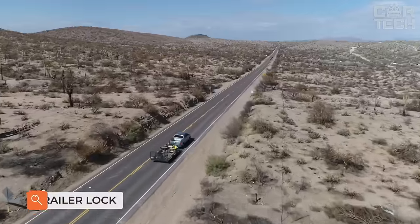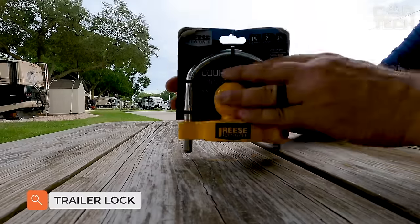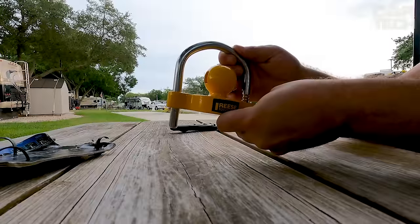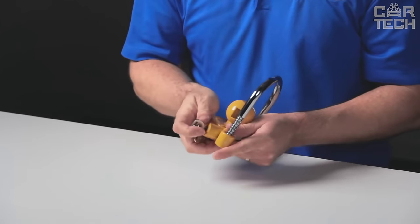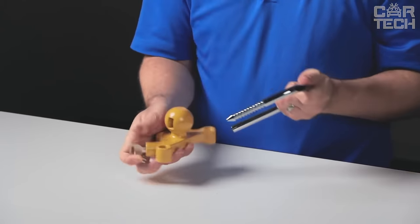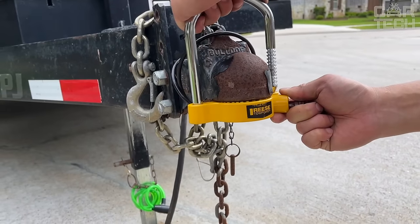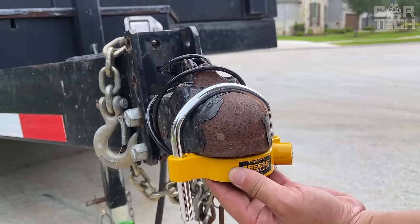If you often leave your trailer on the street or in potentially dangerous places where it can be stolen, use a special trailer lock and sleep easy. This lock fits most trailers and is made of sturdy metal, so it won't be easy to break. The lock is 15 x 12.5 cm in size and weighs 848 grams. It is painted yellow and comes with two keys.